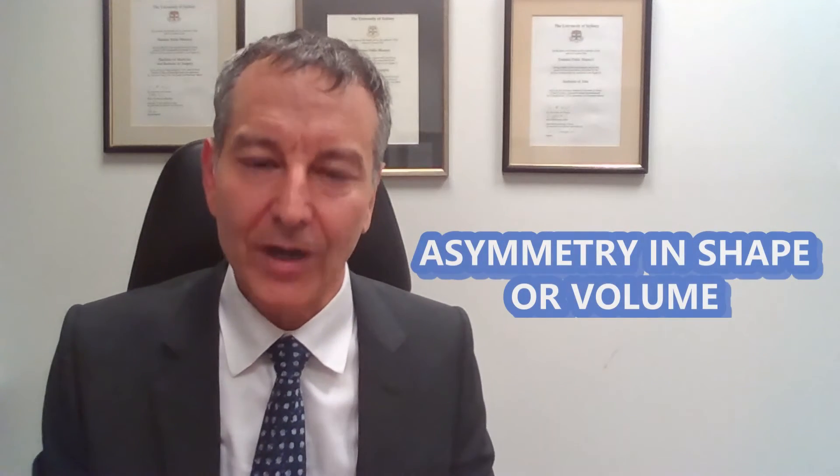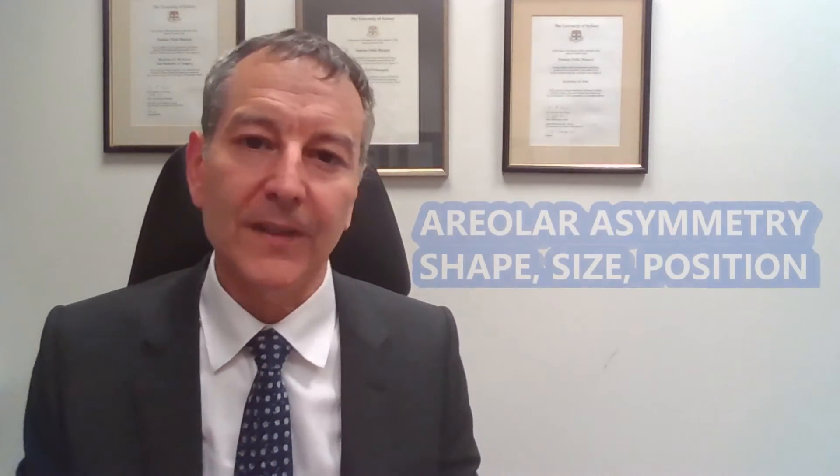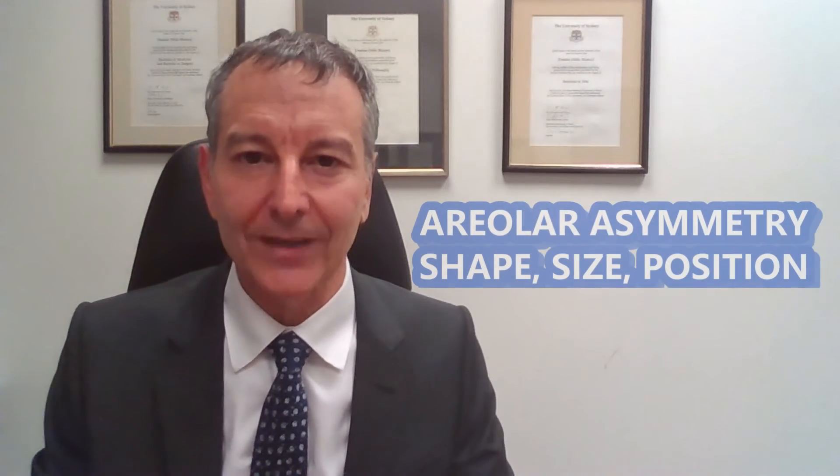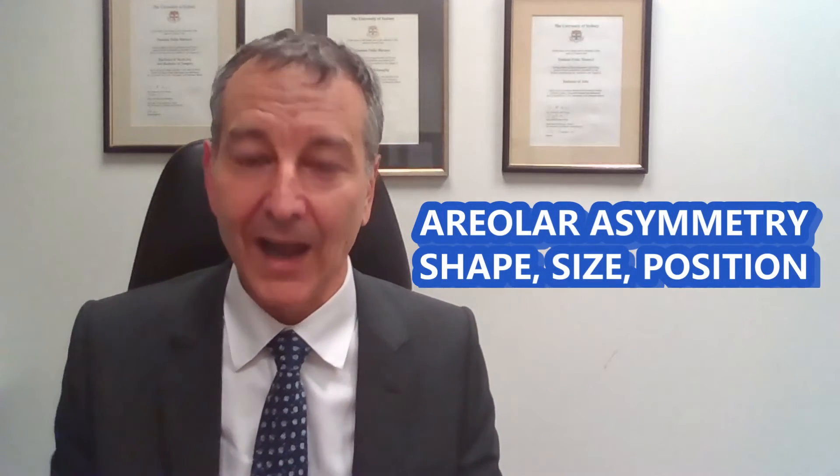Another potential complication of surgery is asymmetry. Almost all women have asymmetrical breasts — breasts are, as they say, more like sisters rather than twins. So after the surgery it's to be expected, and almost normal, that there might be some minor differences in the breasts. Sometimes the differences can be in terms of the shape or the volume of the breast. The most common area of asymmetry is the areola, which is the skin around the nipple. It's very common for there to be some minor asymmetries in the shape, size and position of the areola between one breast and the other.